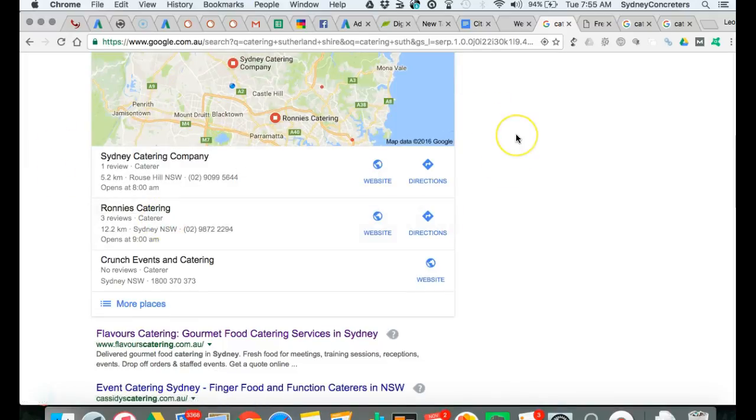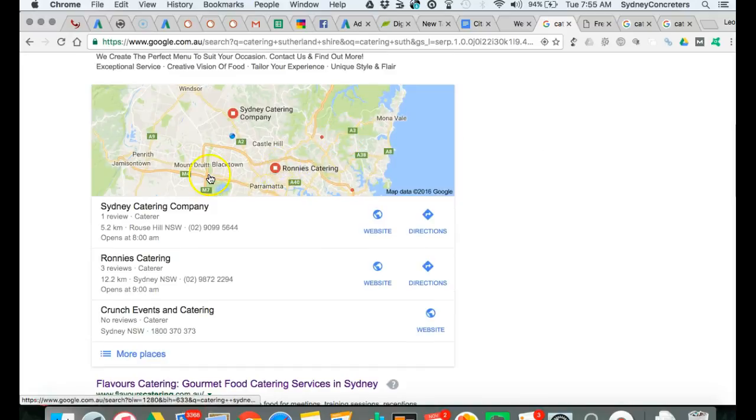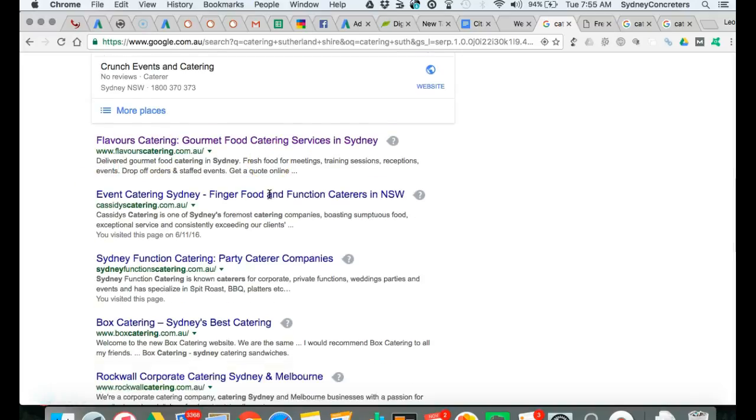Second, we've got the Google Map listings. Google knows where I am and shows me businesses nearby. This is called the Google Map listing — local results. It's showing me the two closest companies that have registered with Google. The number one guy here is Flavors Catering — he's number one everywhere.